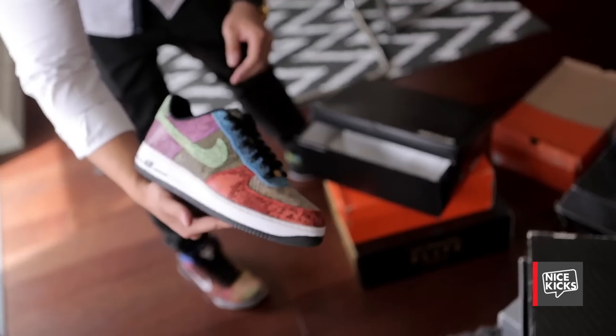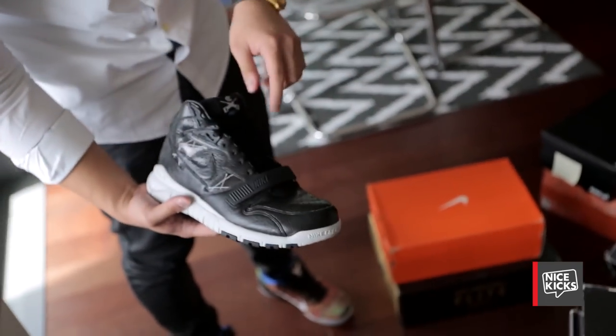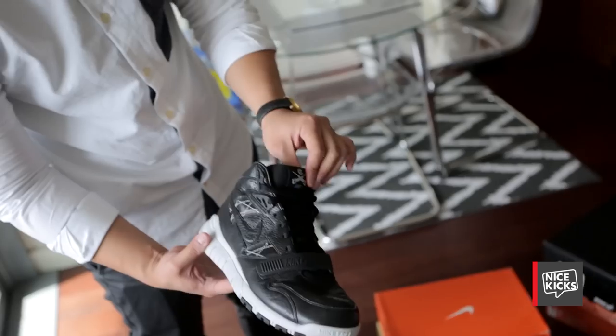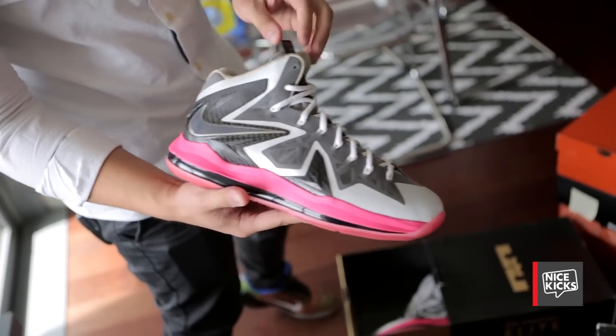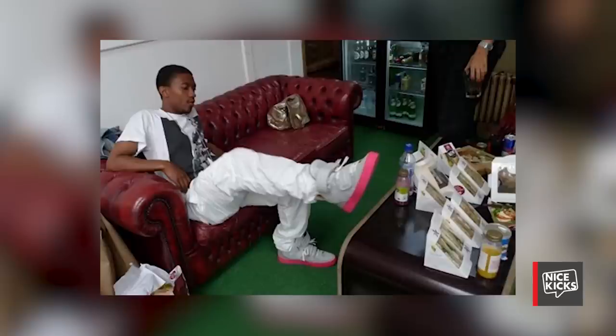Air Force One snakeskin ID — I did every single panel different. It's an SE trainer upper with a trainer one four-foot strap, and it has a free tooling on the sole, so it's like a three-shoe hybrid. Check the leather out though, it's really crazy. LeBron 10 Elite ID — I wanted to go for the Louis Vuitton Jasper look with the bronze liner and pink midsole.